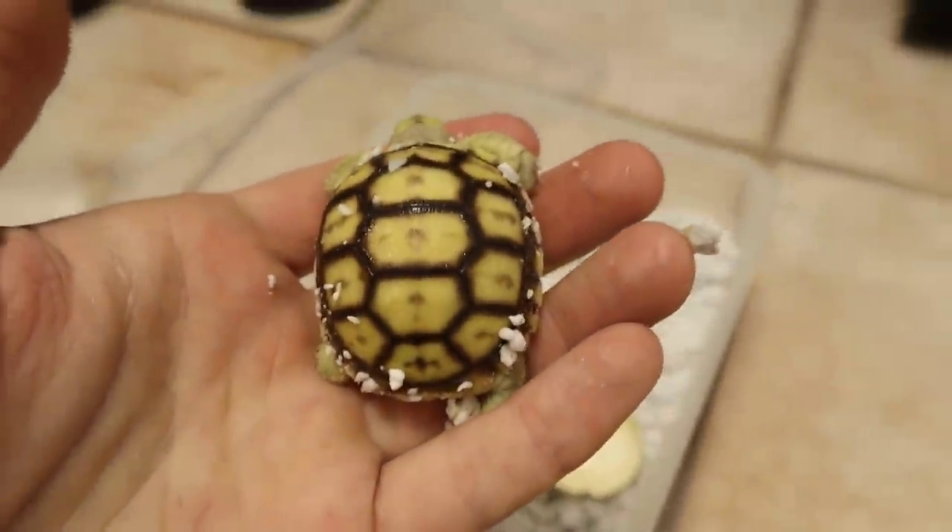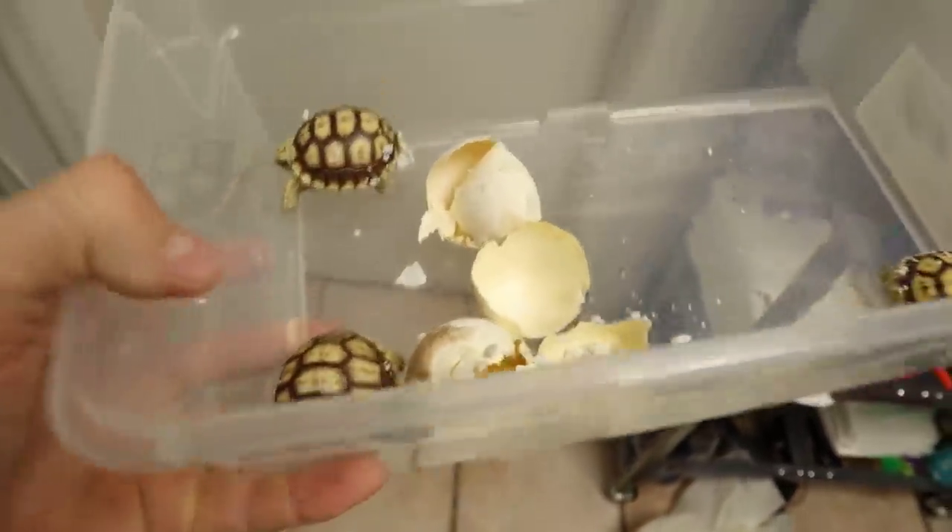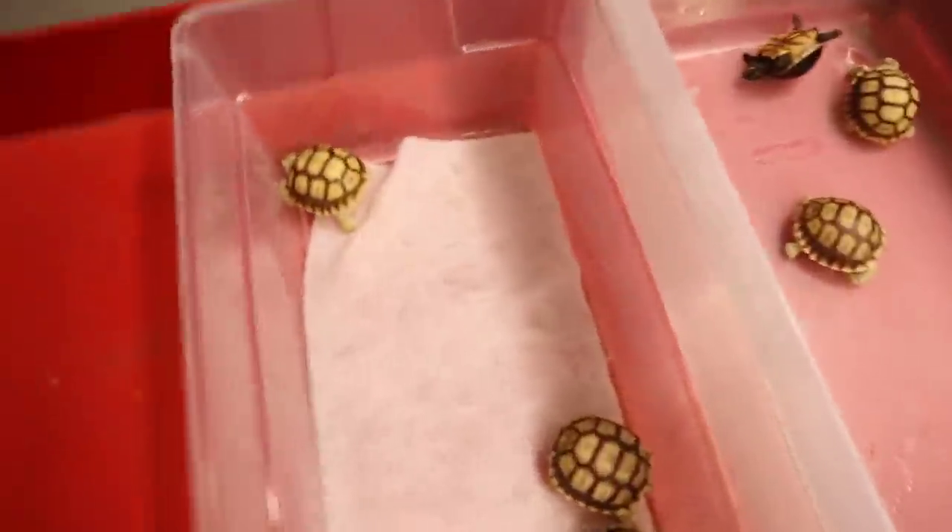This little guy right here is doing well — still got a nice little yolk sac. Look at these guys, these are just perfect sulcata tortoises. We've got to rinse them off, the other eggs are back in the incubator.